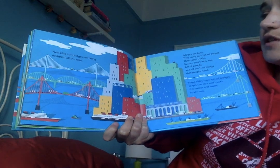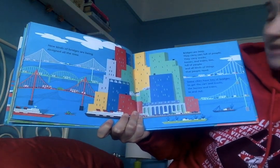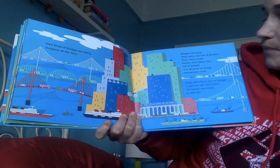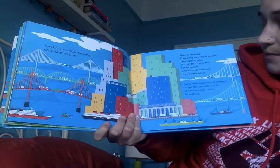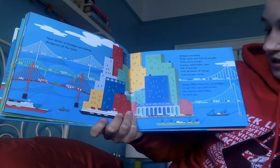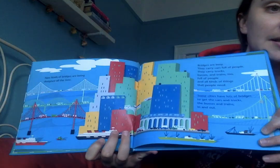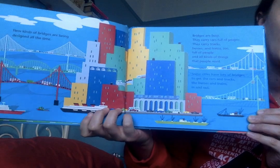New kinds of bridges are being designed all the time. Bridges are busy — they carry cars, trucks, buses, and trains full of people and all kinds of things that people need. Some cities have lots of bridges to get cars, trucks, buses, and trains in and out. This looks like the city we live in — New York City. We have a lot of bridges going in and out of our city.